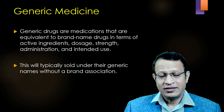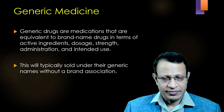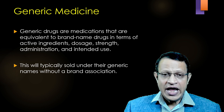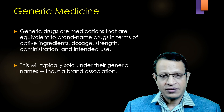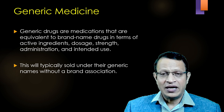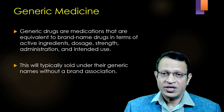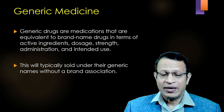Finally, there is another term called generic medicine, also called as standard generic medicine. These generic medicines are medications that are equivalent to branded name drugs in terms of active ingredients, dosage, strength, administration, and intended use. They will typically be sold under the generic name without a brand association — invariably they will be sold under the chemical proprietary name, that is the chemical name.